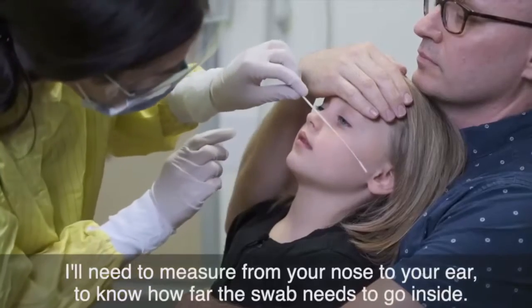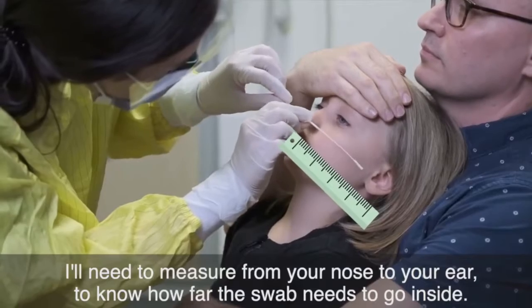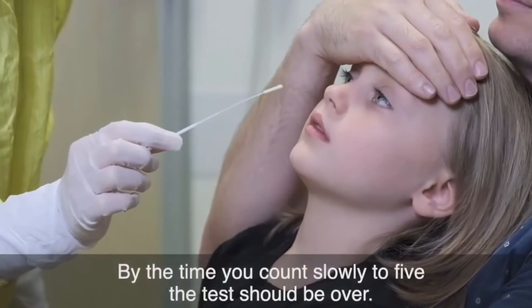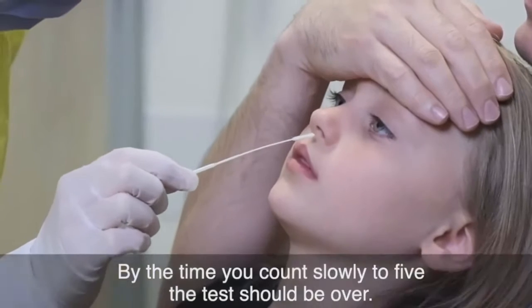I'll need to measure from your nose to your ear to know how far the swab needs to go inside. By the time you count slowly to five, the test should be over.